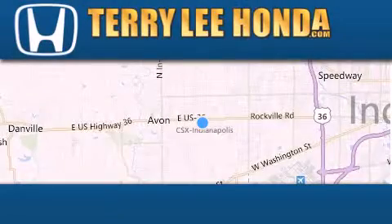Call or visit us right now and arrange your test drive today. At Terry Lee Honda, we offer new Honda cars in the Indianapolis area,